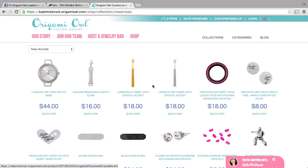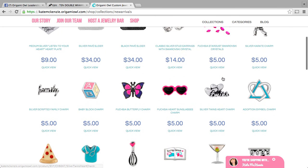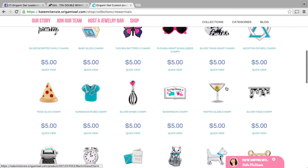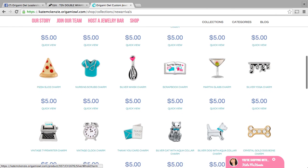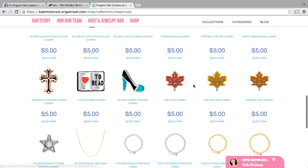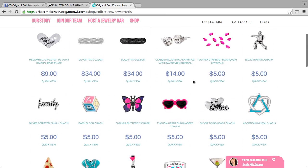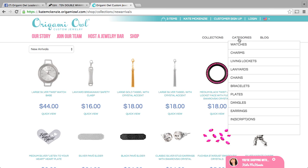We've got some beautiful brand new tassels, some new plates, and our new black and fuchsia medium twist face. Come in here and check out some of our new charms — these are brand new, just launched a few minutes ago. I love this little silver whisk with the heart, and the fall leaves. Come in here and check out what has been added. Enjoy the new fall collection and we here are most excited about our new watches.